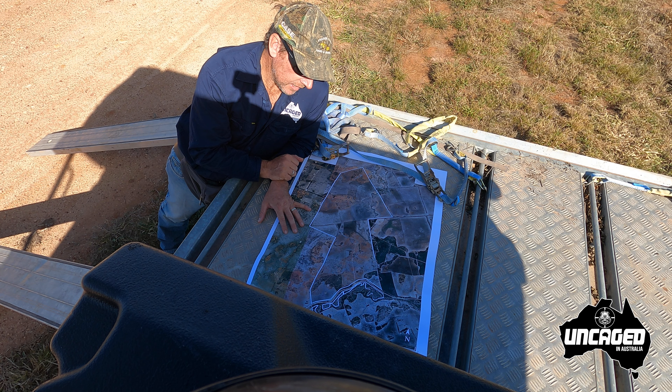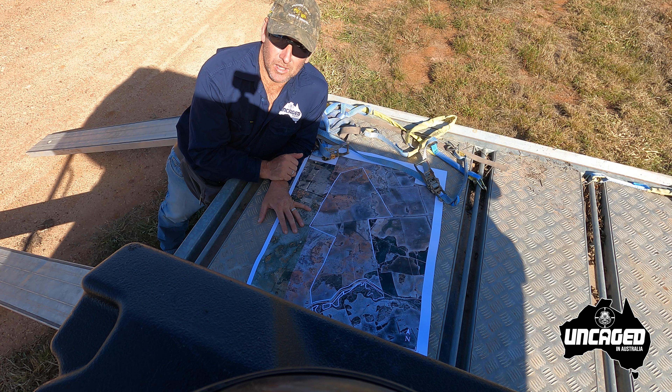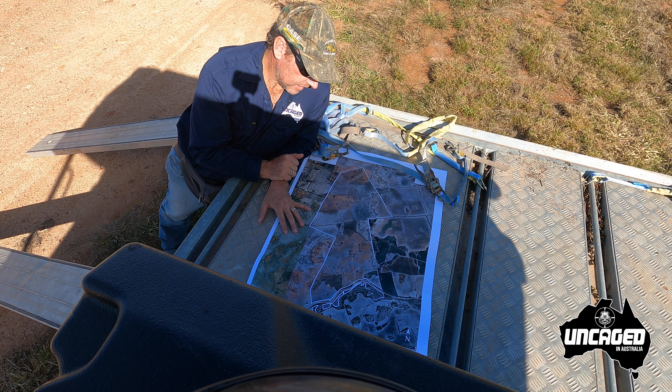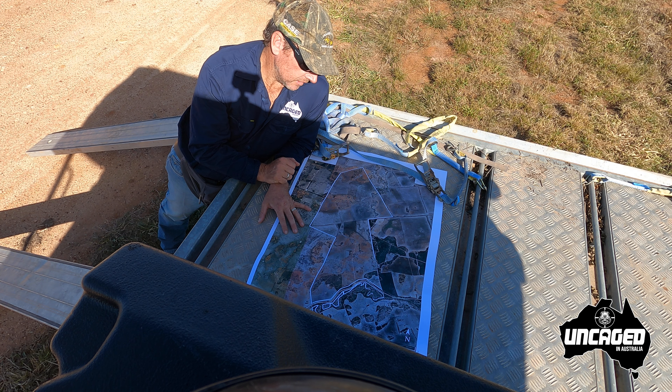I'm heading out now — I'm back in my happy place. The second most happiest place in the world, out hunting. Obviously Deb's not here so not in the first happiest place. But yeah, out here to have a look around a friend's property and see what we can find in relation to the pigs and the damage they're making.